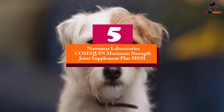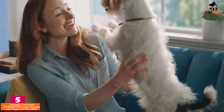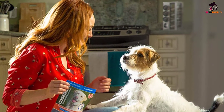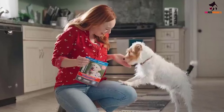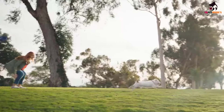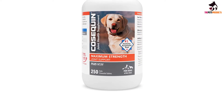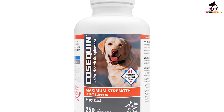Starting at number 5, we have the Nutramax Laboratories Cosequin Maximum Strength Joint Supplement Plus MSM. The Cosequin DS Plus remains one of the most trusted supplements for dog joints, primarily for its excellent combination of three powerful ingredients known to improve joint health, facilitate cartilage remodeling and regeneration, and alleviate symptoms associated with arthritis. It contains methyl sulfonylmethane or MSM, glucosamine, and chondroitin, all working to provide your dog with optimum joint health. The formulation comes in chewable tablet form, so administering it to pets shouldn't be that difficult.